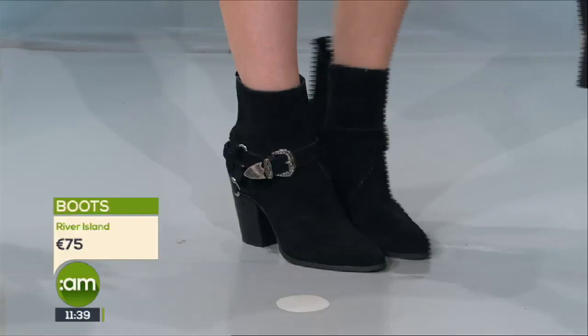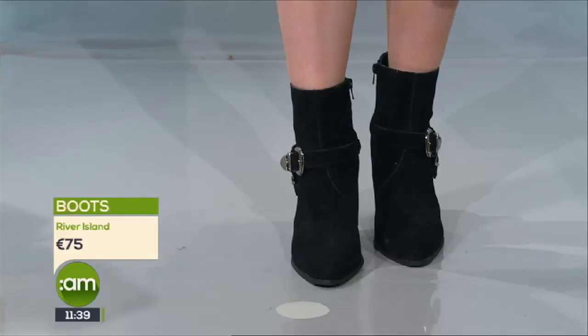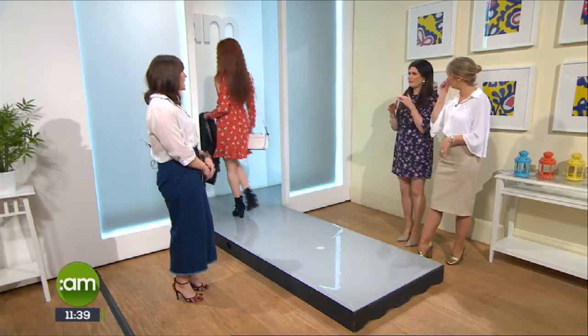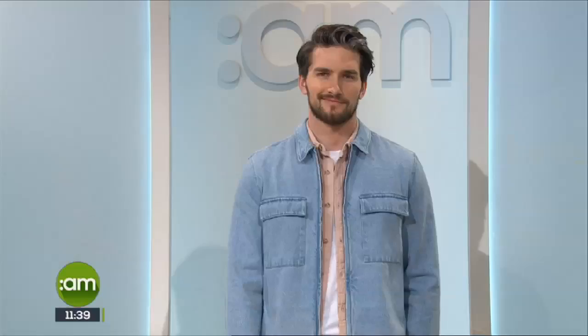The boots are really Kate Bosworth at Coachella - that kind of look. You could wear your hair up with black tights and heels. That's just a little bit too short for me, but I like it. You could wear tights with that as well and layer it up.